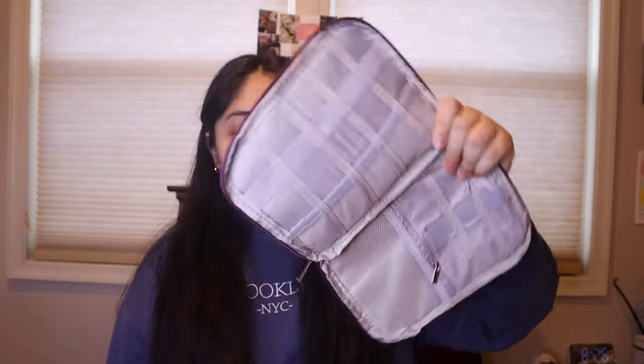Moving on to the next packages, which are smaller. Opening this one up — it's an electronic accessory: a bag to store all your Apple Watch bands. I have quite a few and want to keep them organized. When you open it up there are lots of little compartments for watch bands. My watch bands are all over the place, so this is exactly what I needed.